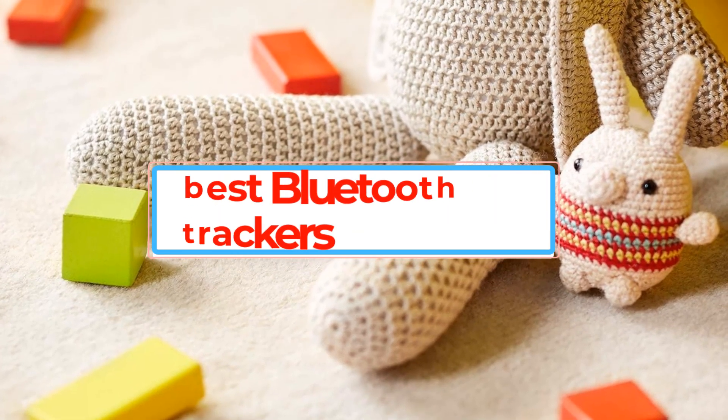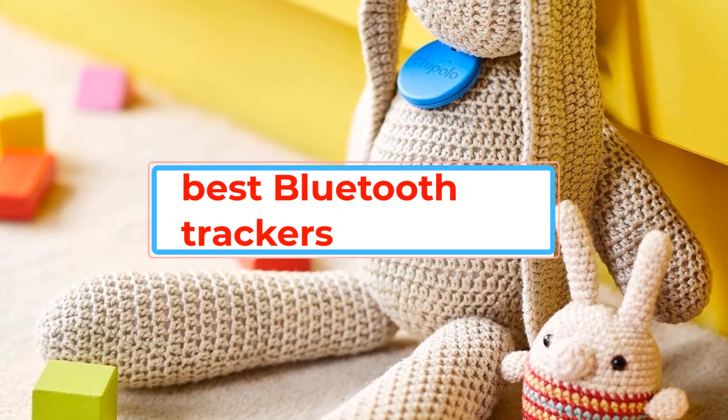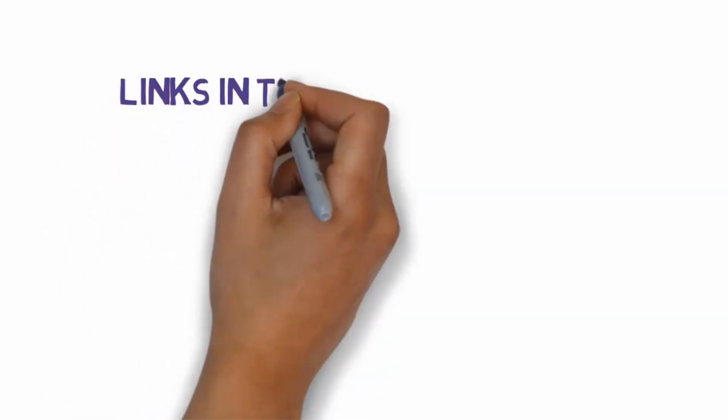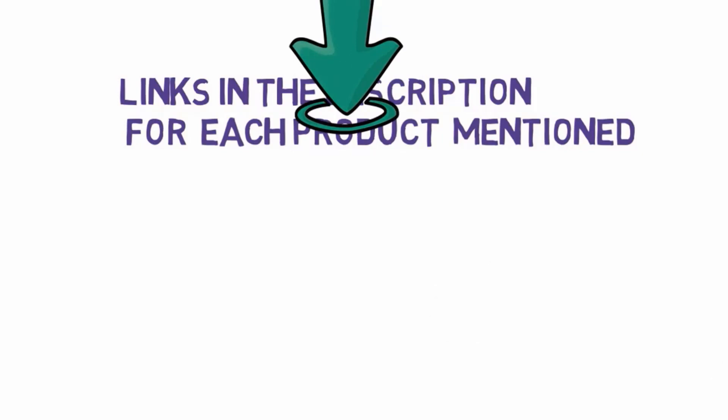Are you looking for the best Bluetooth trackers? In this video we will look at some of the best Bluetooth trackers. Before we get started, we have included links in the description, so make sure you check those out to see which one is in your budget range.